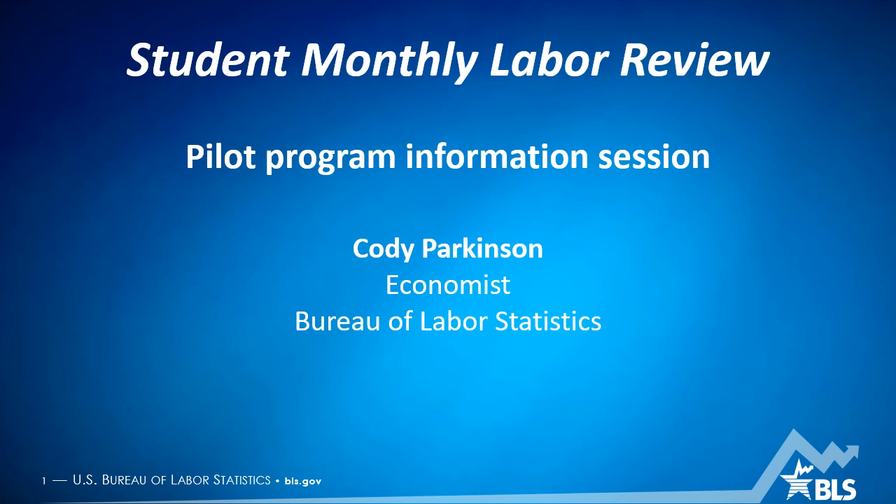So the plan for today: I'm going to talk a little bit about the Bureau of Labor Statistics and the Monthly Labor Review, and then we'll get into the details about the Student Monthly Labor Review. We'll talk about some of the benefits of publishing, who can submit, and the submission requirements. So with that, we'll go ahead and get started.